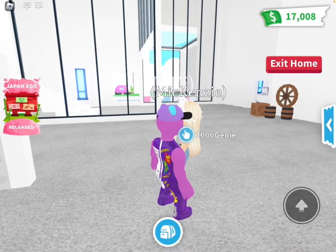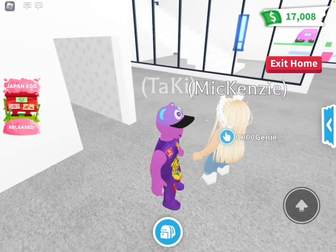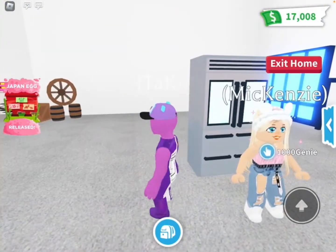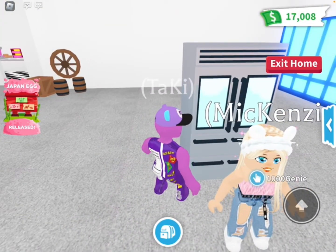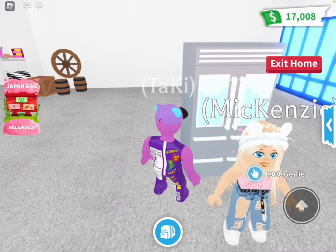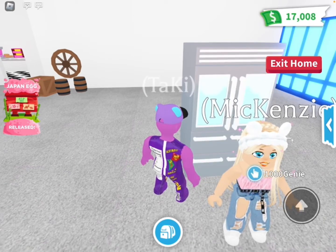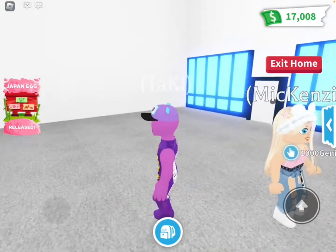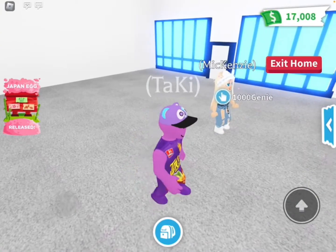Anyways, I'm going to skip the bed for now and do the fridge. It kind of looks like a storage thing, but I like this fridge. The color's a little off, but I still think it looks pretty good.